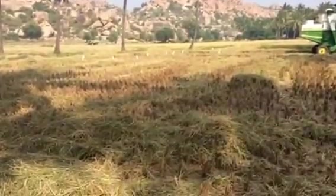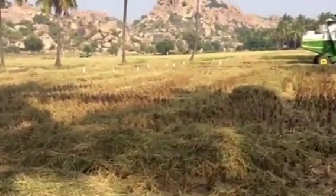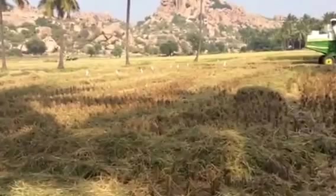A few birds — I don't know if they're herons, something like that. Probably waiting for some worms to jump up on.